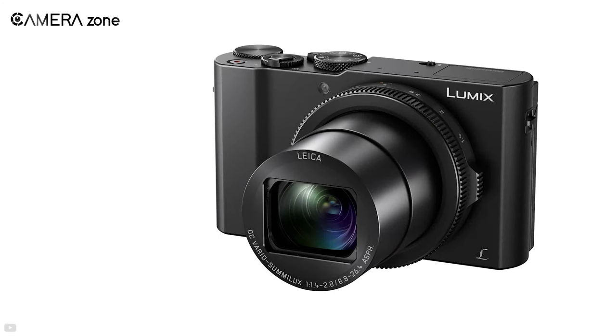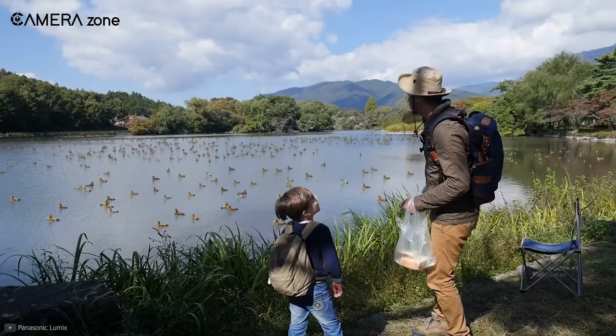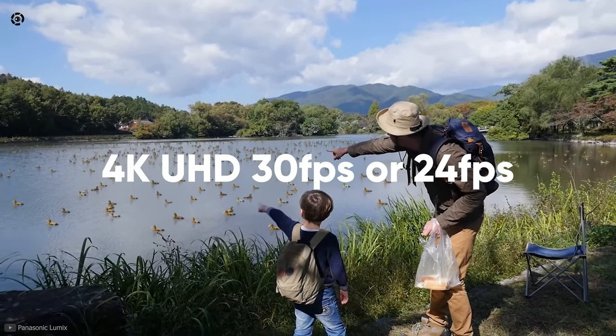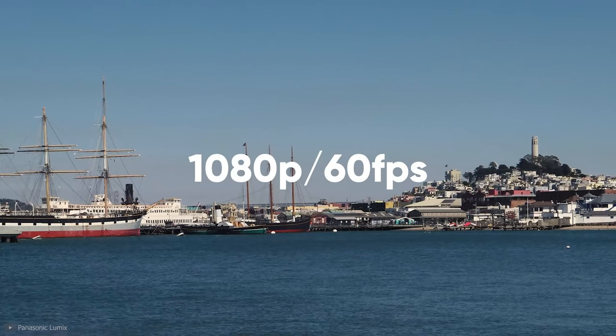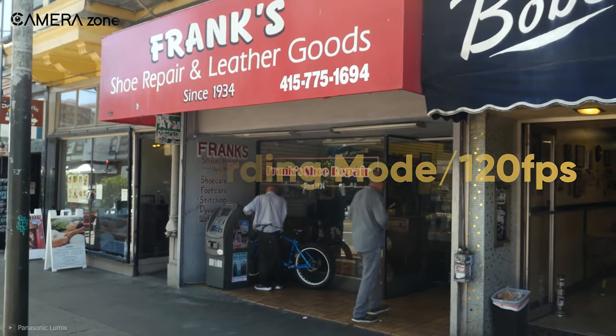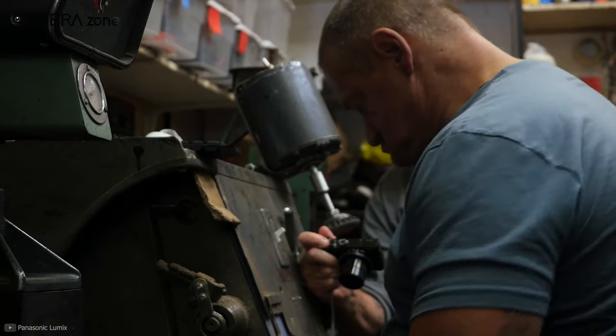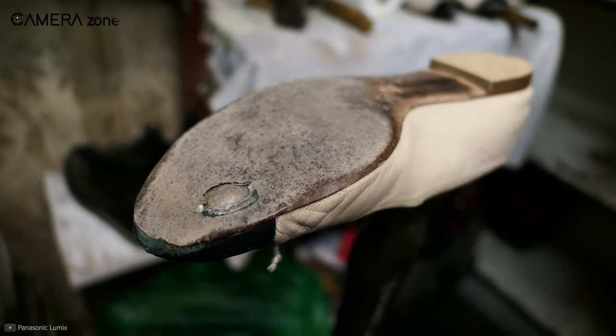In addition, it comes with a zoom lens ranging from 24-72mm. It comes with video recording capabilities at 4K UHD at 30fps or 24fps. In 1080p, you get 60fps, and with the high-speed recording mode, you can push it up to 120fps. Besides these, you're getting optical stabilization, helping you take better stable handheld shots.